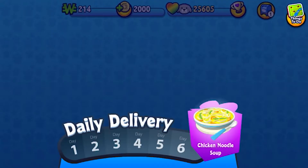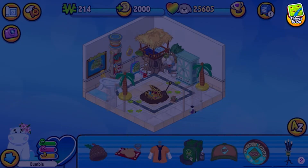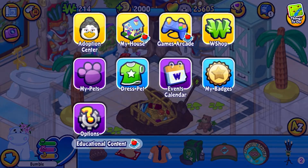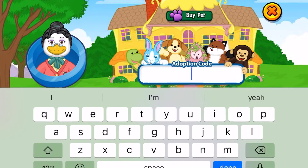Okay guys, so we are here in Webkinz World. As you can see, for my daily delivery I got some chicken noodle soup. And we're going to the Adoption Center to enter the top secret code.